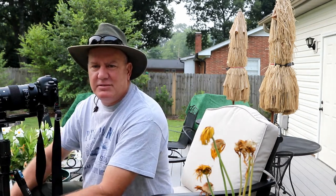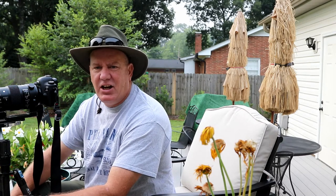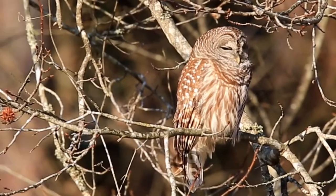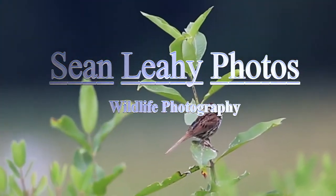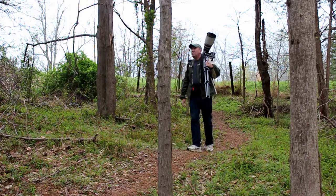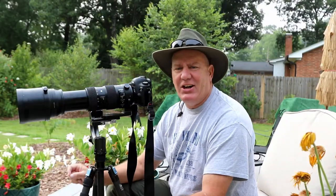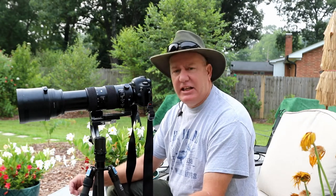Good morning, welcome to the channel. Today we're going to talk about photographing hummingbirds in your backyard. So come along and enjoy this adventure. Today I'm in my backyard and I'm going to try and photograph hummingbirds.